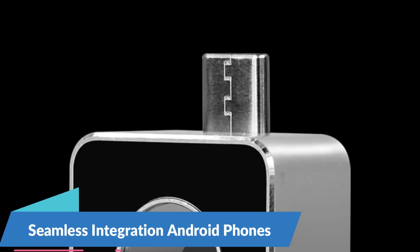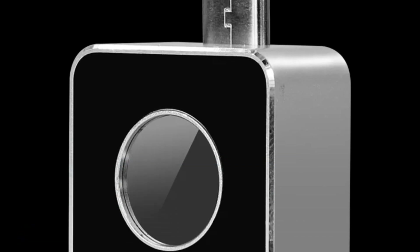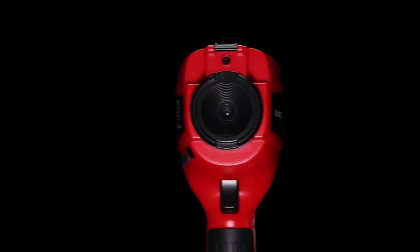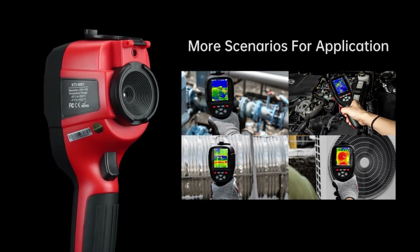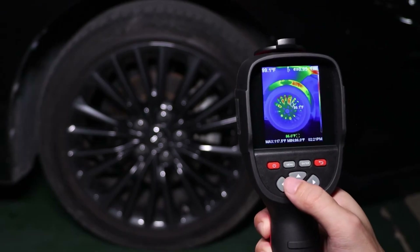One of the standout features of the Victor VC-328B is its seamless integration with Android smartphones. By simply connecting the thermal imager to an Android phone via USB, users can transform their mobile device into a powerful thermal imaging tool. The dedicated Android app provides intuitive controls, real-time thermal imaging, and analysis capabilities, allowing users to capture, annotate, and share thermal images with ease.